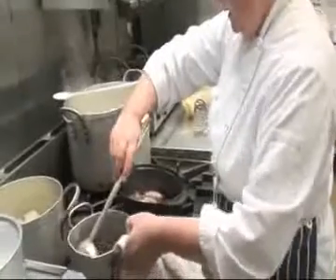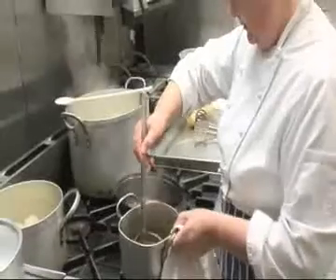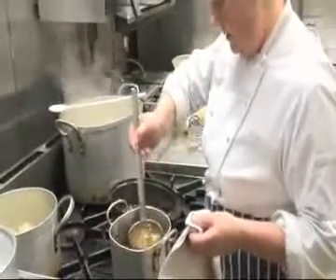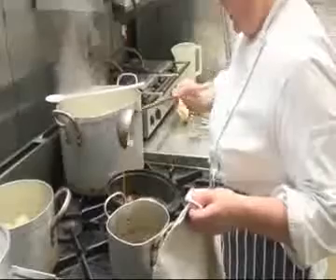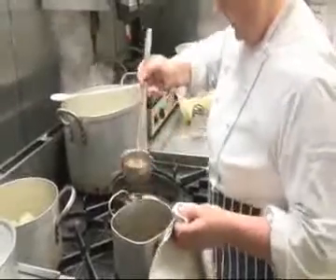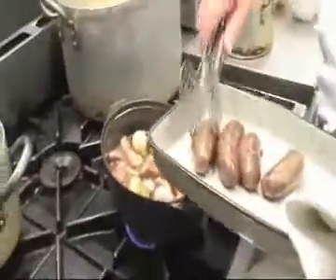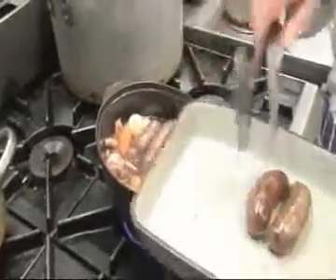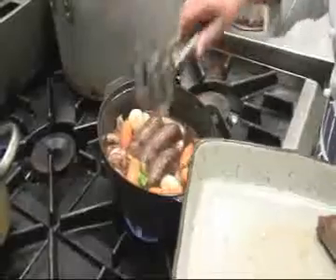And then we're going to put in the mushrooms and the carrots — turned carrots and baby turnips. Cook them for about 5 to 10 minutes, and then we'll put in some vegetable stock, a bay leaf and thyme, and we'll cook them off. Add the sausages to the pan, cover the pan and let it cook for about 30 minutes, or until the vegetables are cooked through.